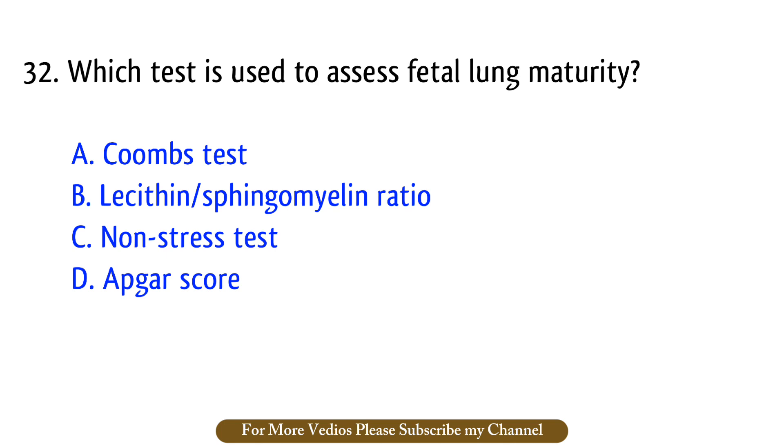Question number 32. Which test is used to assess fetal lung maturity? The right answer is option B: Lecithin-sphingomyelin ratio.